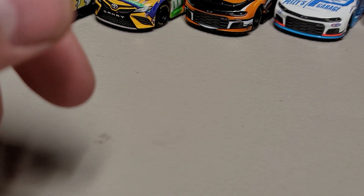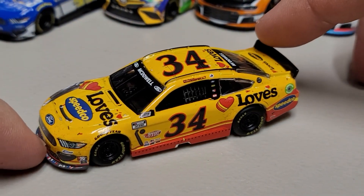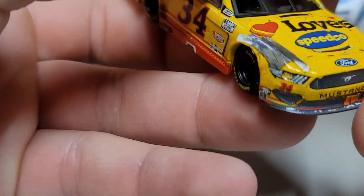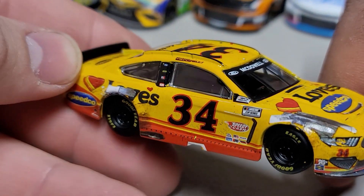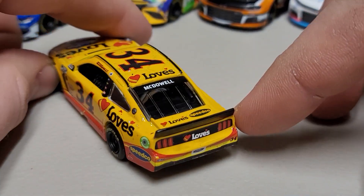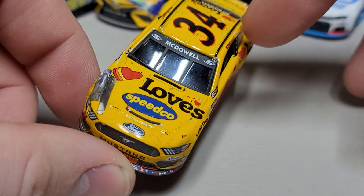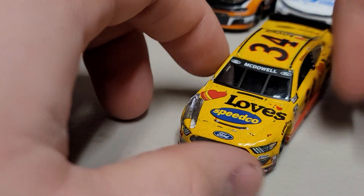Last but not least, our very first race win from 2021 — the Michael McDowell Daytona 500 race win. We've got confetti on the splitter up front, dirt along the nose, tape on the front of the grille, a piece of bear bond on the right front fender, and more bear bond on the rear of the car — decent amount of race damage. McDowell on both the front and rear windows, confetti sprinkled about, and the big tall spoiler on the back. It comes together really nicely as a race version.